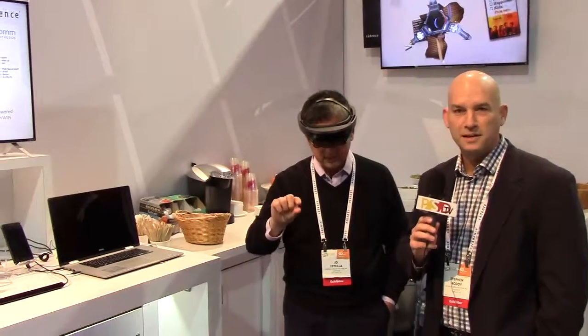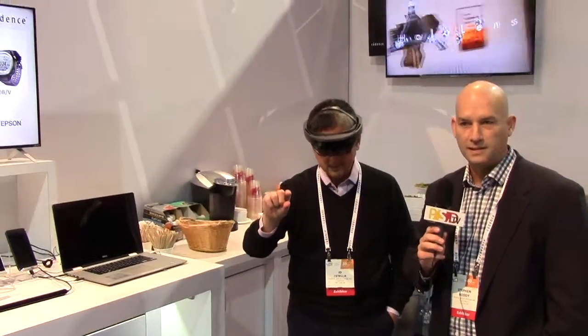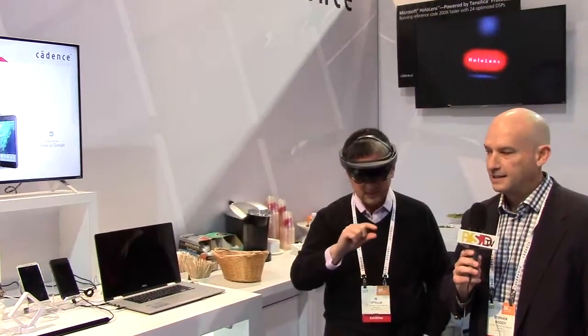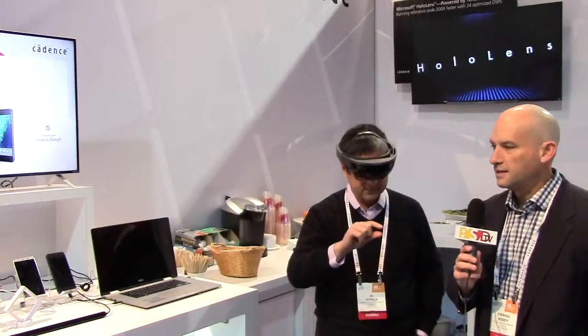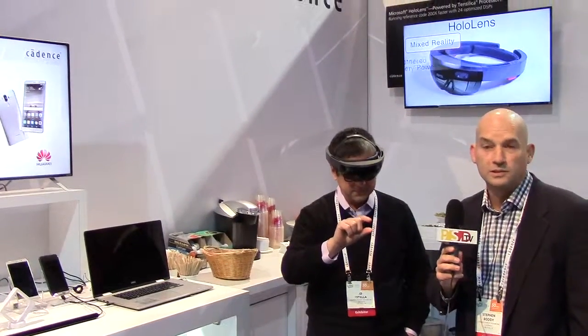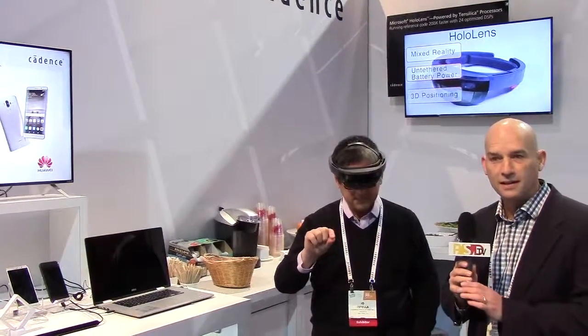Good afternoon. Steve Roddy here, Director of Marketing for Tensilica Products at Cadence Design Systems, part of the Cadence IP group. We're here at CES with a number of the end products that use our technology, and we have quite a few applications to show you — things ranging from simple controllers to high-performance imaging.